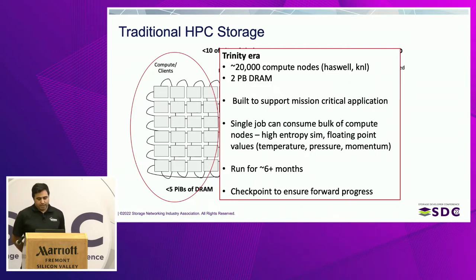If we characterize the dataset itself for a given time step — for one given dump — it's usually a very small number of files that are extremely large. As mentioned, these are floating point values in a high-entropy simulation, so compression really isn't a super efficient process run on these datasets.